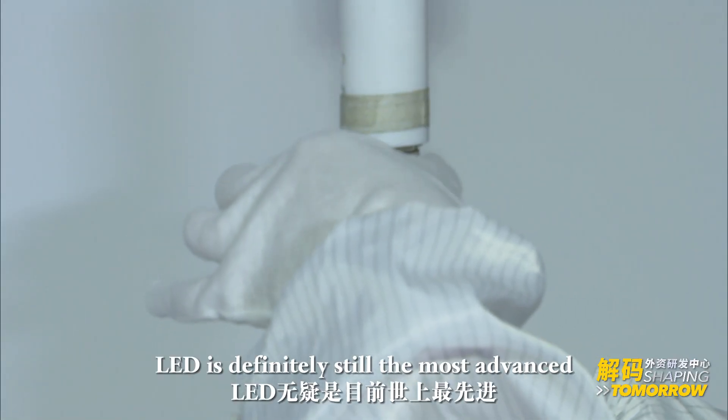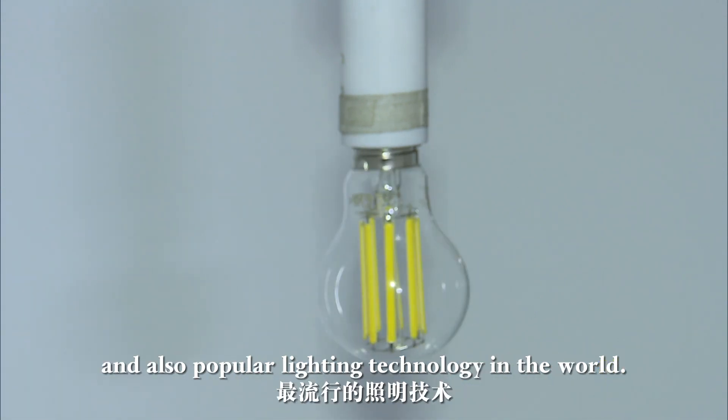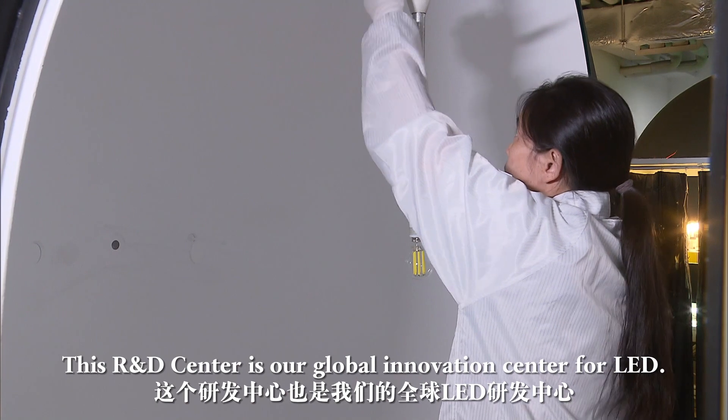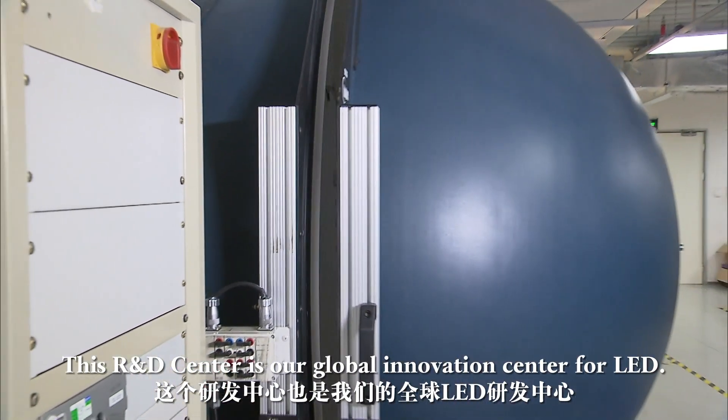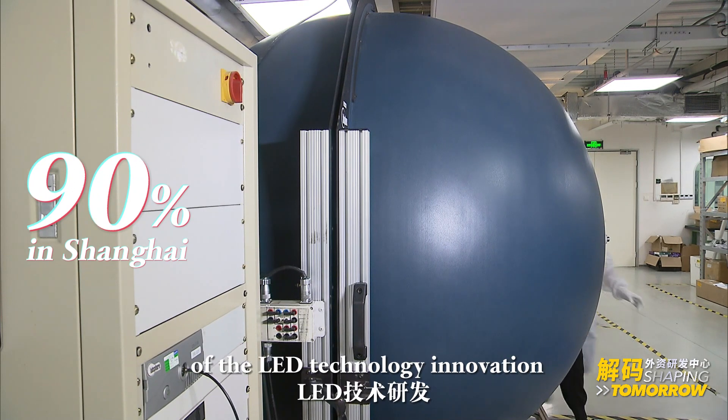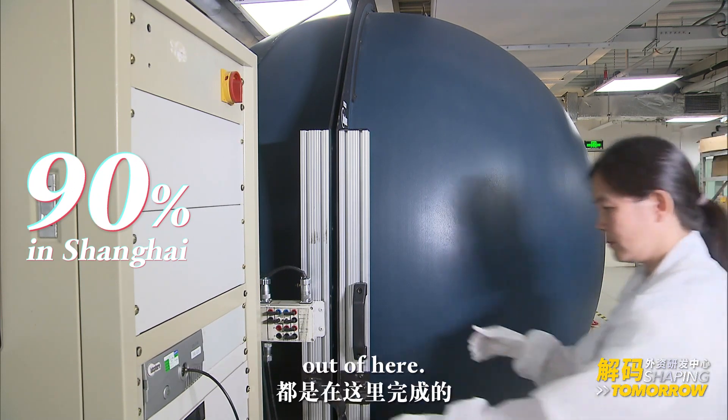LED is definitely still the most advanced and also the most popular lighting technology in the world. This R&D center is our global innovation center for LED. We are already taking more than 90% of the LED technology innovation out of here.